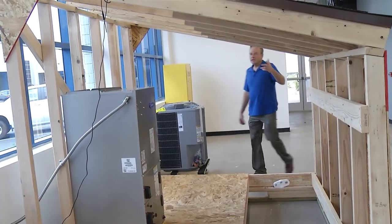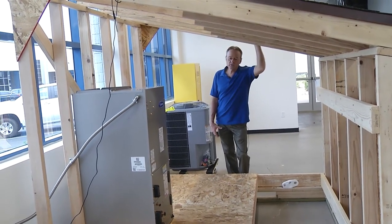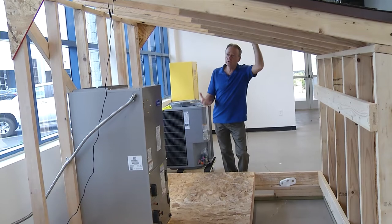As you can see, we have a mock-up of an attic, and we try to make this as real-world as we can in terms of the feel of what you will find in the field.